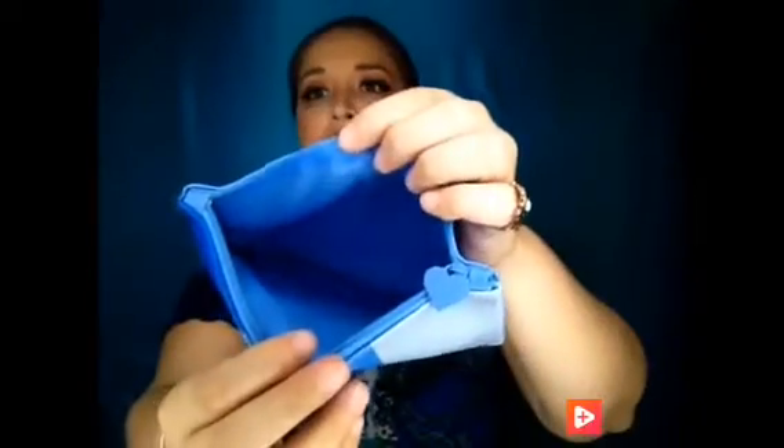The last thing is the bag itself, and it is really cute. It has the Ipsy little logo right there. And that's the back, and here's the inside. This is a really cute bag.